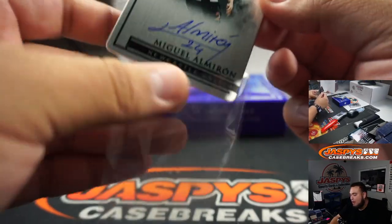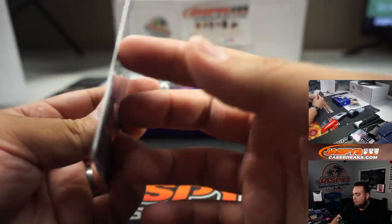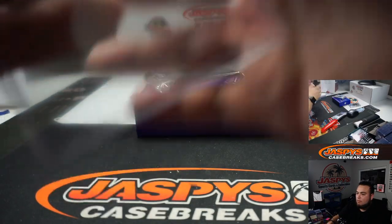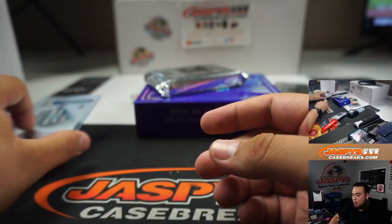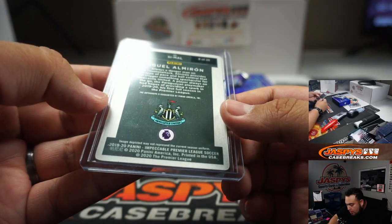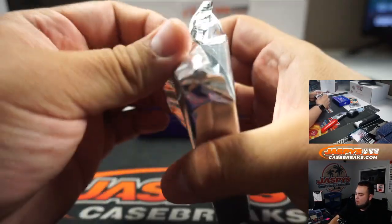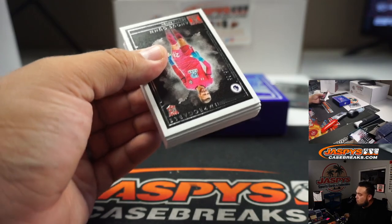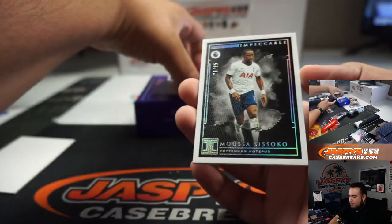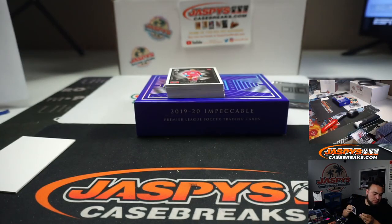We got an autograph — Miguel Al Mirón, 9 out of 25. We do not have any more Impeccable Soccer — this was our last case, and I'm not sure when we're going to get any more. That was for Newcastle — Newcastle's been hitting pretty strong. And Musa for Tottenham, 28 out of 35 — number 8 going to Robert.